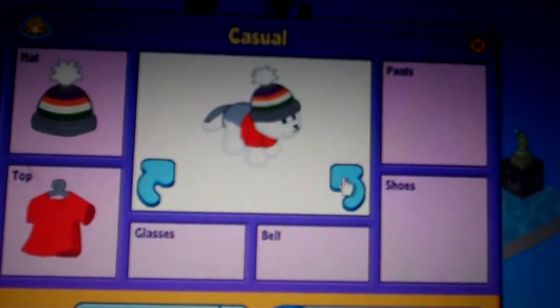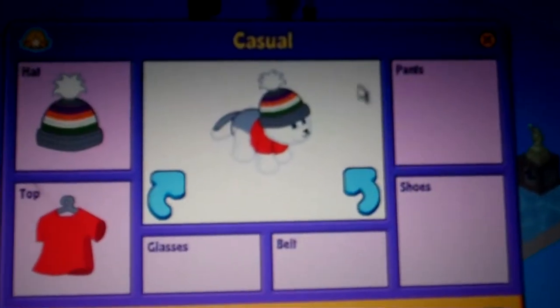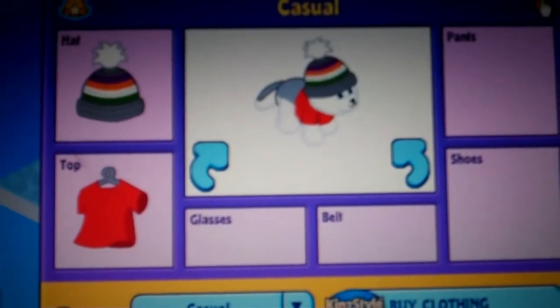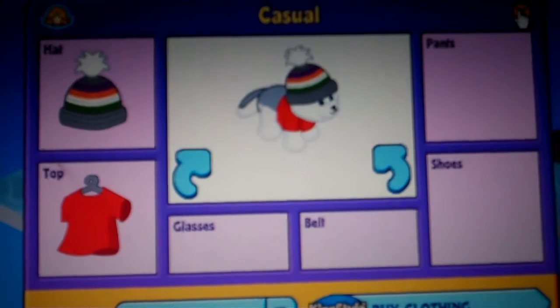I'm going to be doing my Webkinz room tour. This is my little kids Husky, Casey. I'd like to say most of my rooms are not finished yet, so please don't judge.